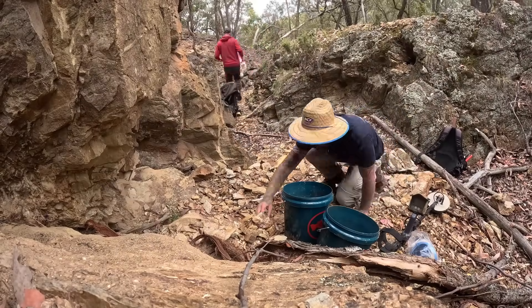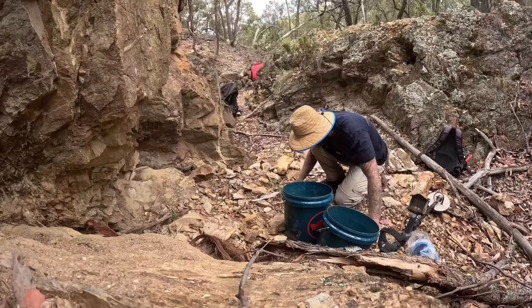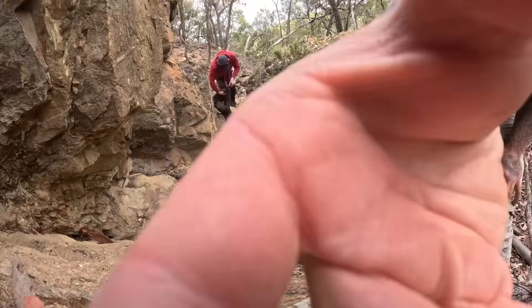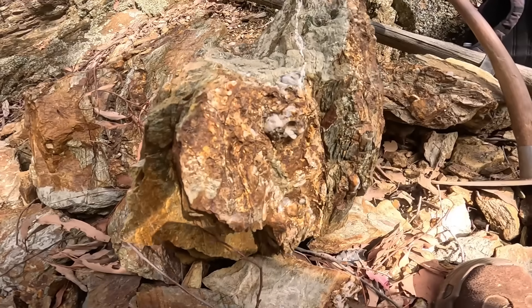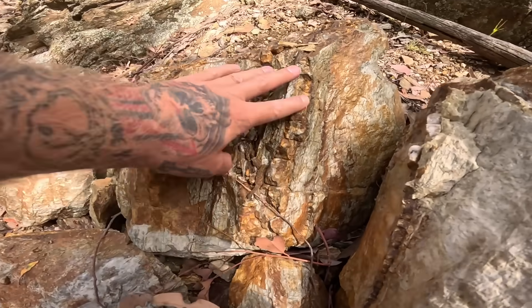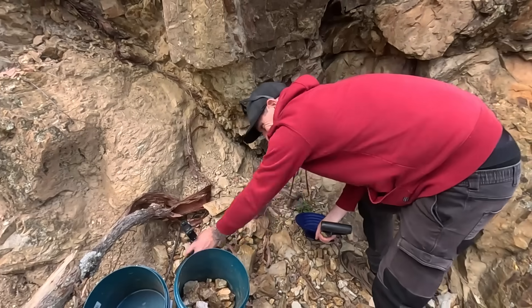In Beechworth, the gold is primarily held in the slates and sandstones of the Lachlan Fold Belt, which were folded and faulted during multiple orogenic events. Geological surveys have revealed abundant quartz veins and structural complexity — the exact setting where mesothermal gold prefers to accumulate.